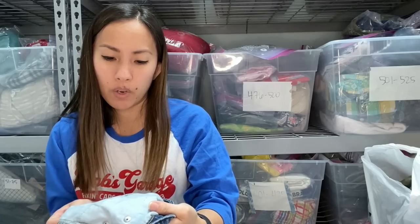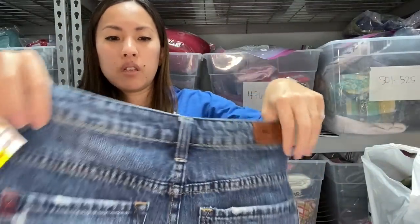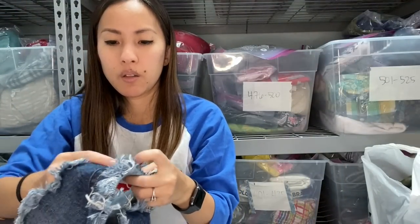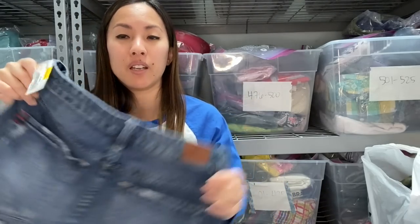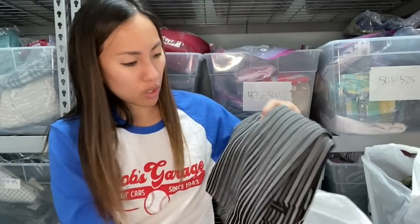Another pair of shorts. This is BDG, which is an Urban Outfitters house brand. These are the super high-rise cheeky shorts in a size 28. The inseam is basically maybe an inch — like these are short. Your booty will be sticking out. That's not me, I don't like that, but some people do and I'm not going to judge them for that.